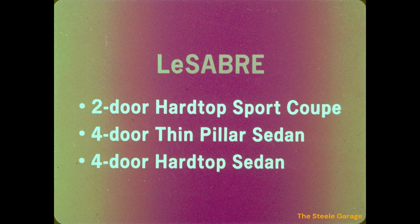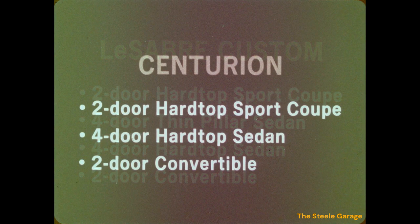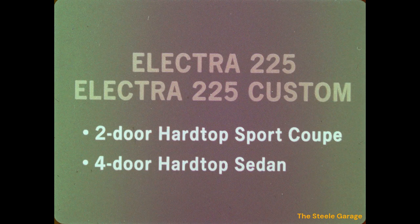The LeSabre series offers three models in 1972: a two-door hardtop sport coupe, a four-door thin pillar sedan, and a four-door hardtop sedan. The LeSabre Custom series offers these same three models plus a two-door convertible. The highly successful Buick Centurion, introduced last year, will continue to be available in three models: a two-door hardtop sport coupe, a four-door hardtop sedan, and a two-door convertible.